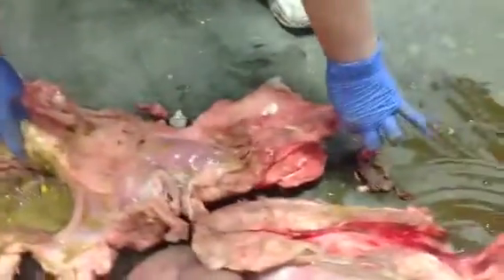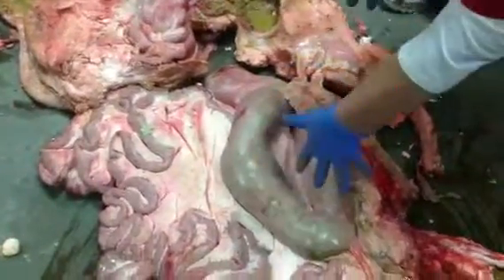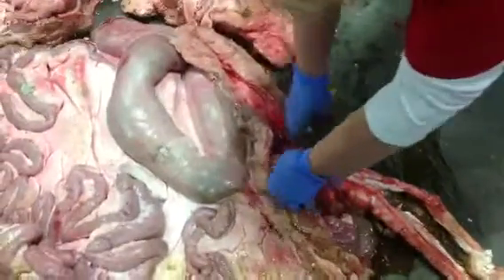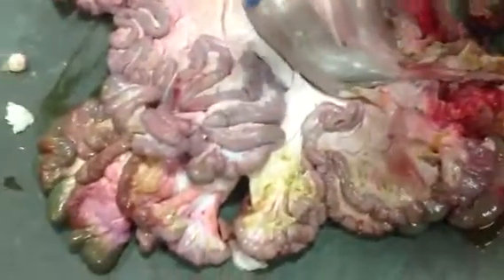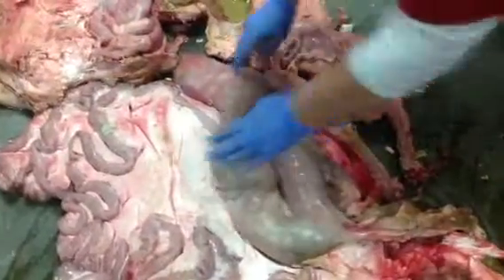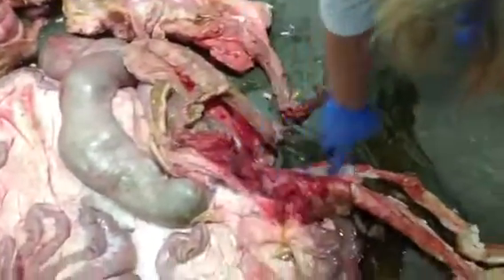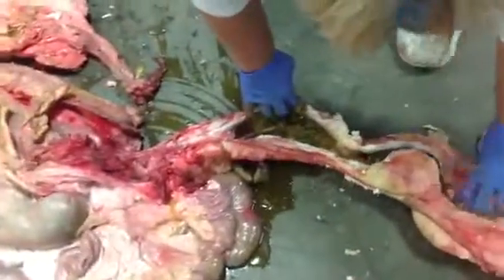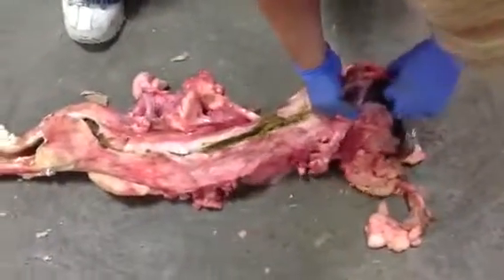Now it starts into the small intestine. If you picture this cow standing up, this large portion would be hanging down this way. The small intestine is hooked up right here and would further work its way through all these small intestines. This is all fat — hard fat. Then it works its way into the large intestine, then into the rectum, all the way down here to the anus, and comes out.